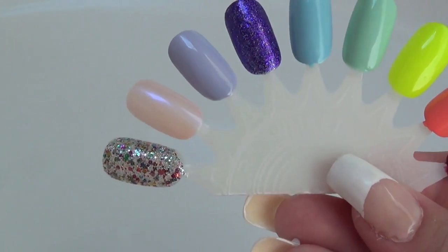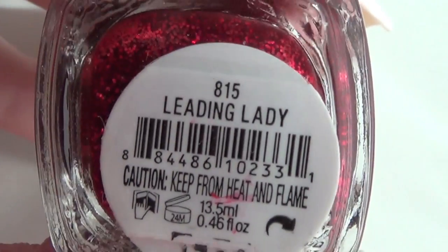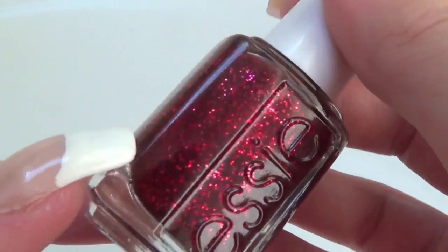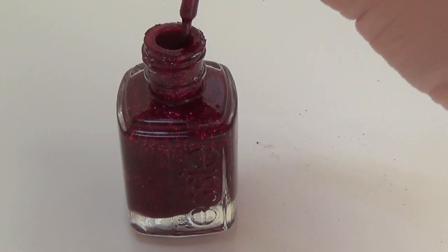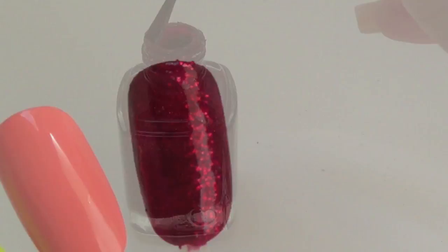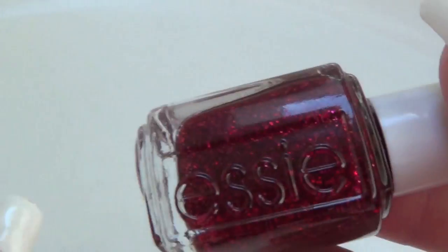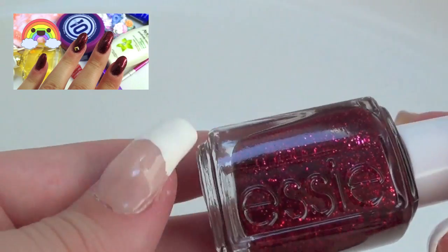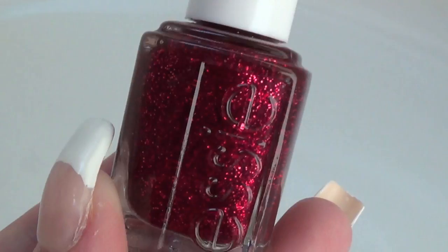The first color is red, and for that I have Essie's Leading Lady. It's just so beautiful — it has all these different tiny glitters in it with red tones. The video where I wore this polish was my last colors of the rainbow tag, where I was wearing it with a gold stud on my ring finger. It's a really beautiful red polish and it's definitely my favorite.